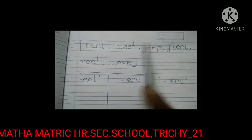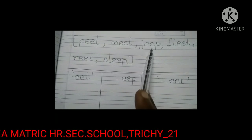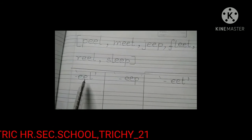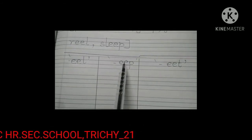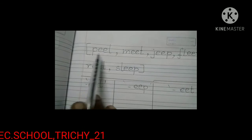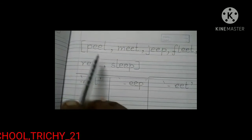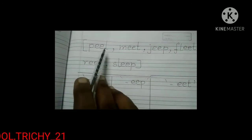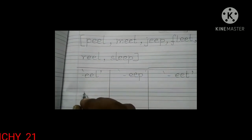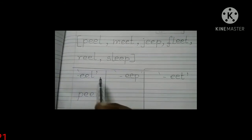Look here, kids. Six words are given in the bracket: peel, meat, jeep, fleet, reel, sleep. We are going to sort them into EEL family words, EEP family words, and EET family words. The first word is peel — P-E-E-L. Peel is ending with EEL sound, so we write peel in the EEL family.